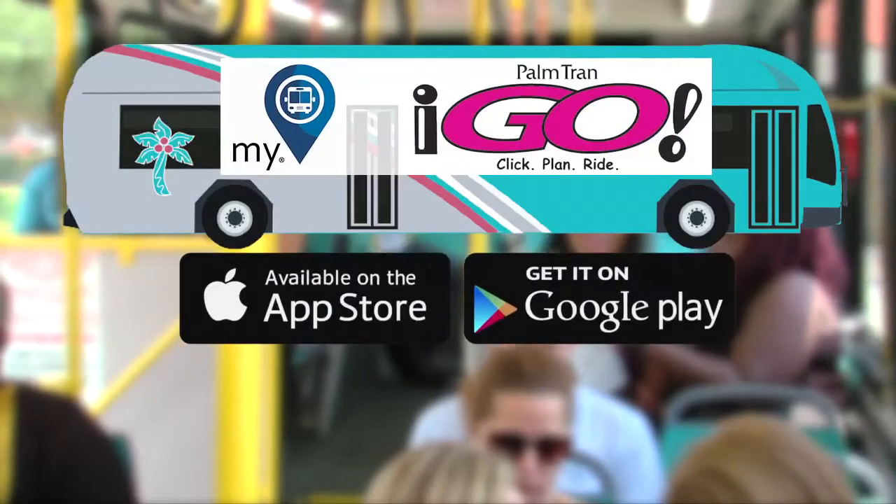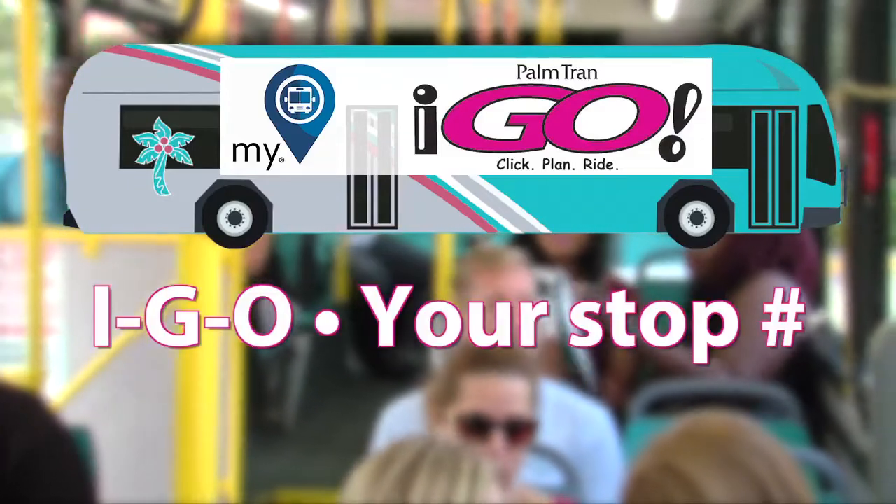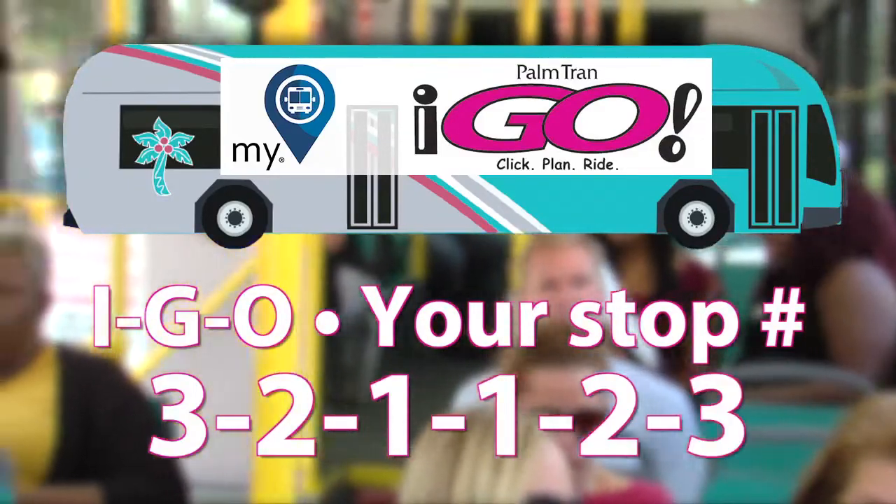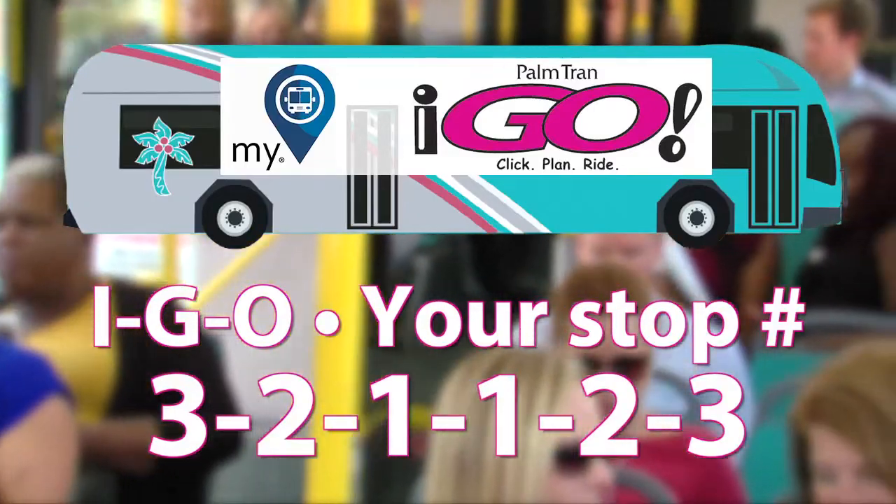Another piece of technology is the iGo system. You text IGO and the bus stop number to 321-123 to get real-time bus departure information.